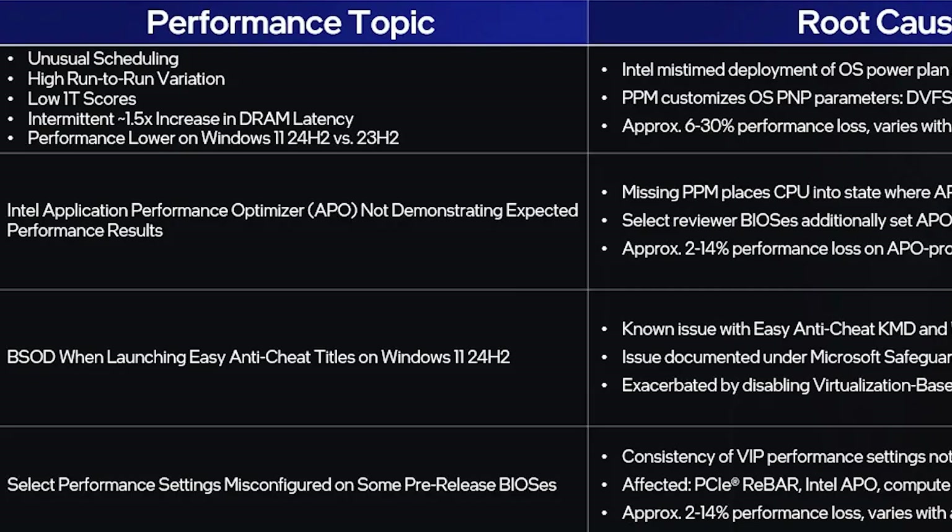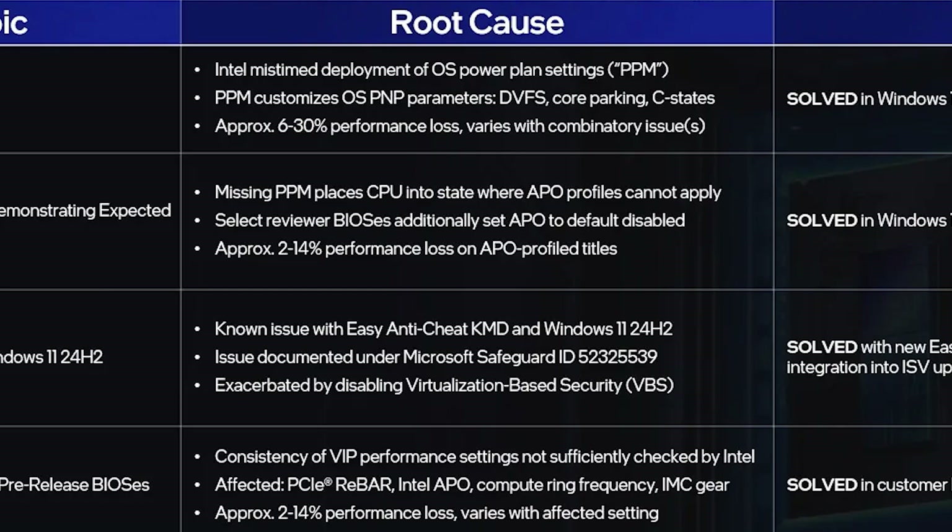The first problem involved unusual scheduling, high run-to-run variation, low 1T scores, around 1.5x increase in DRAM latency, and performance issues in Windows 11 24H2 compared to 23H2. The root cause was Intel's mistaken deployment of the OS power plan. PPM customizes OS parameters like dynamic voltage and frequency scaling (DVFS), core parking, and C-states. This led to approximately 6–30% performance loss.